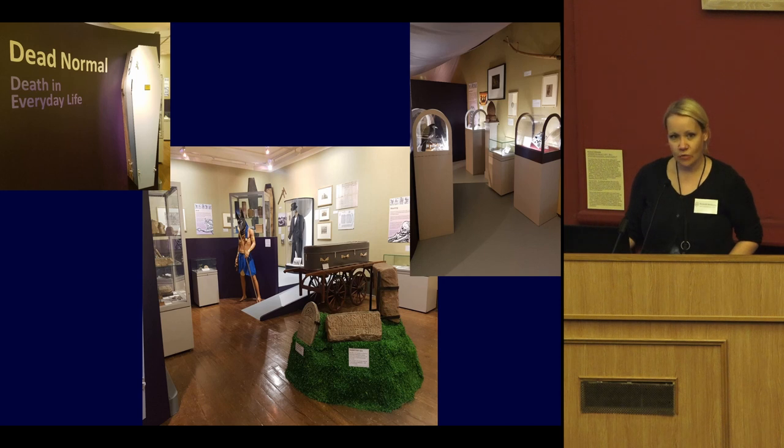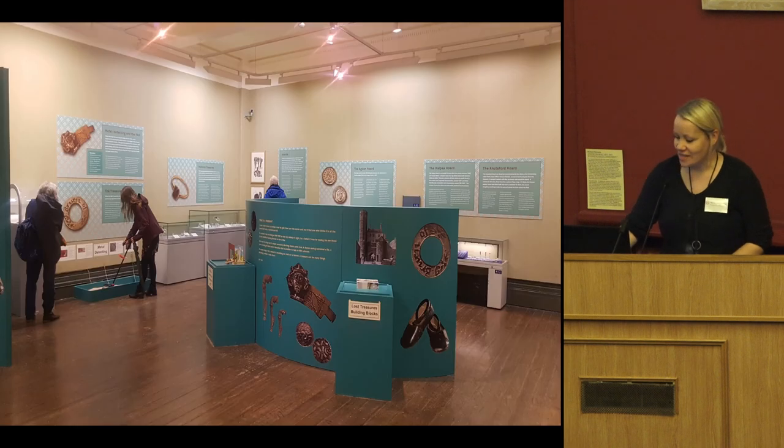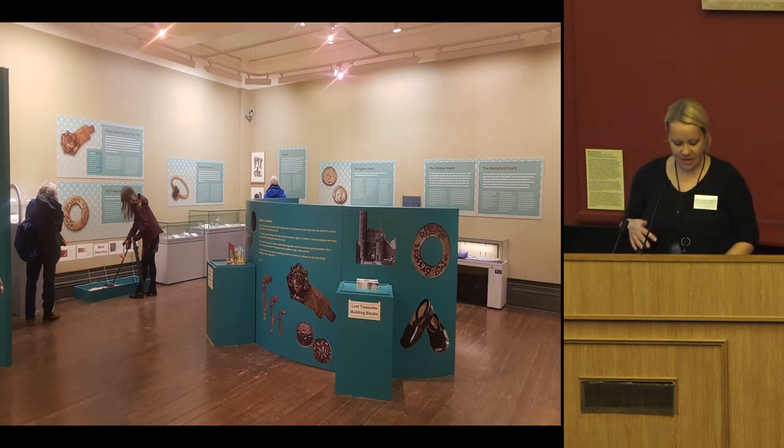Another recent exhibition was called 'Dead Normal', which looked at death and how people have dealt with it in different time periods. It featured items from every collection we have — archaeology, Egyptology, social history, costume, natural history and coins. It was received very well, and we had lots of engaging events including a life masks workshop, which involved putting two straws up your nose and having latex poured over your head. Our latest exhibition is focusing almost solely on archaeological treasure, so do go and have a look.